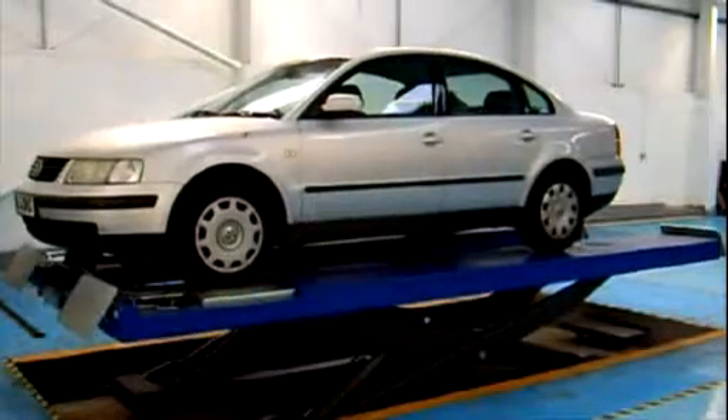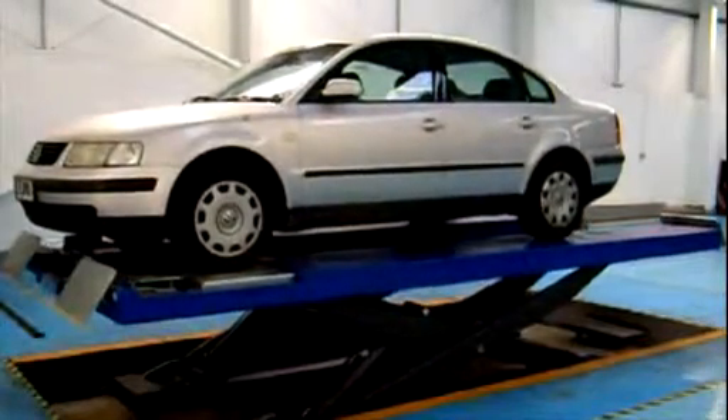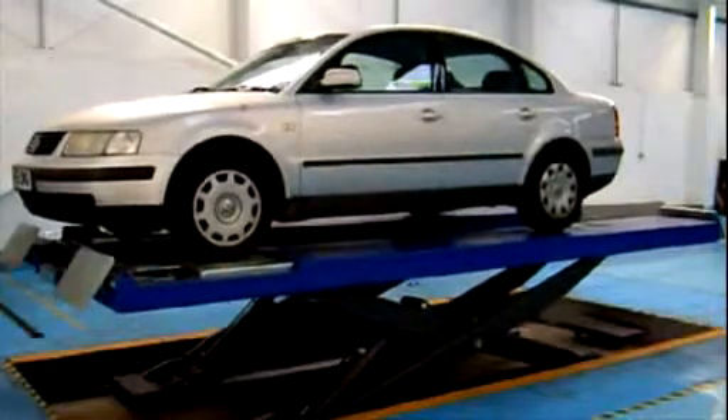Alternatively, TKALAMET is also able to supply space-saving Class 4 and 7 ATL scissor lifts.